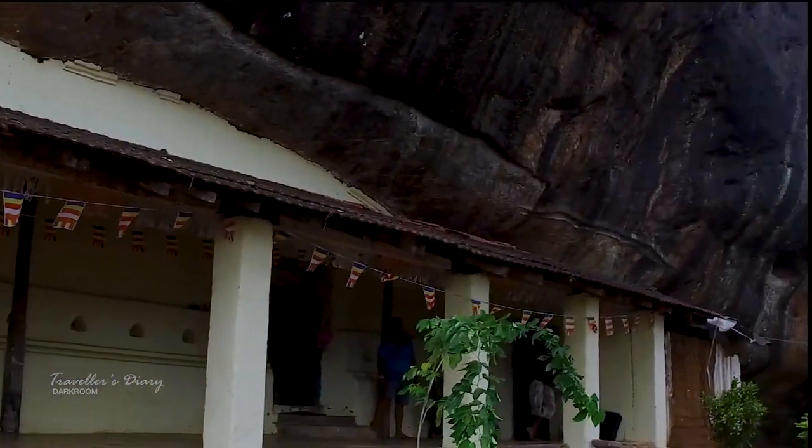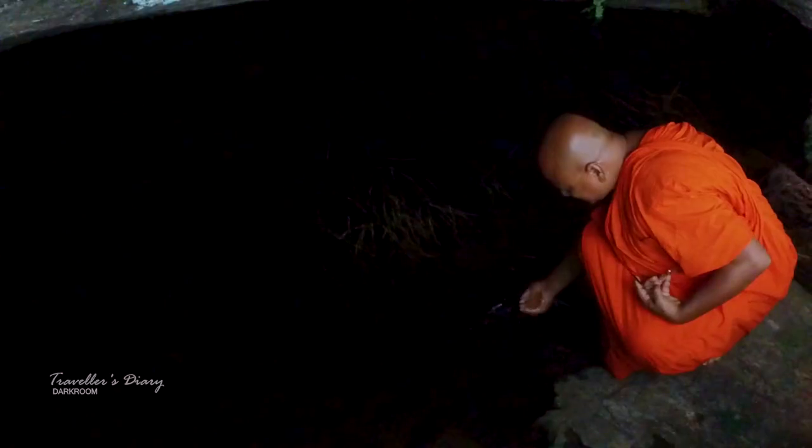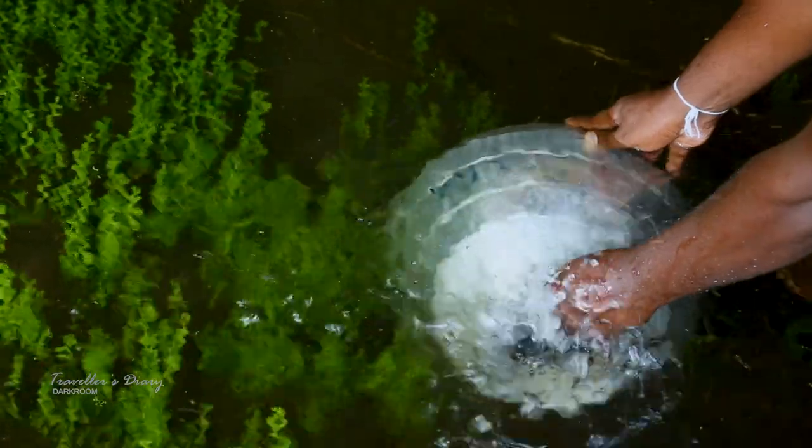The distinctive feature of this section is the number of pools of water that have been constructed adjacent to each cave. There are about five water ponds that are even ready to be used today.